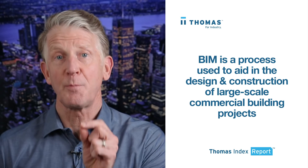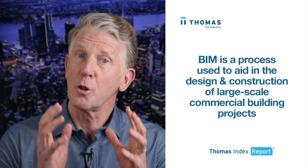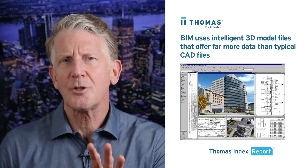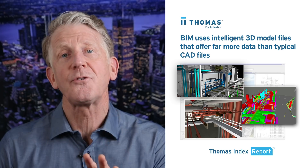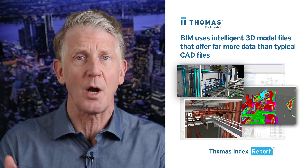BIM is a process used by architects, engineers, and construction professionals to aid in the design and construction of large-scale commercial building projects. It uses intelligent 3D model files that offer far more data than typical CAD files and enables designers to create comprehensive 3D virtual models of entire building projects.